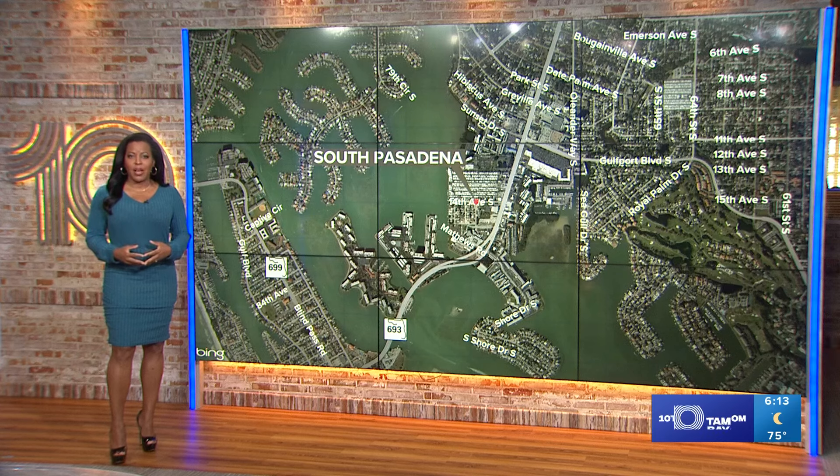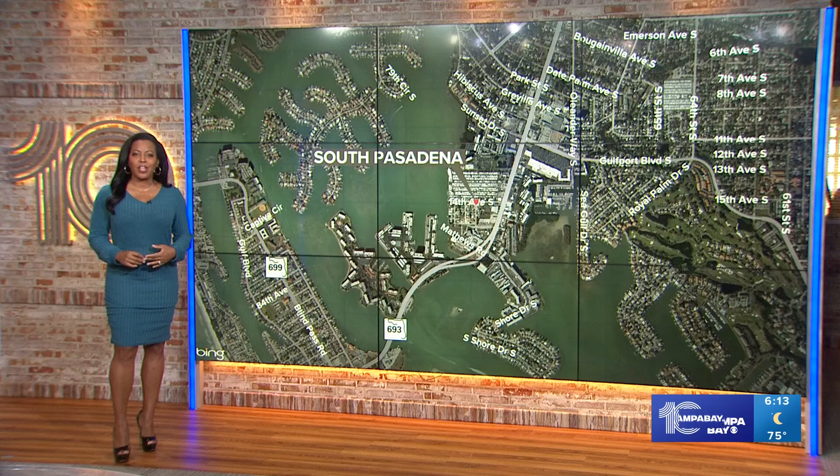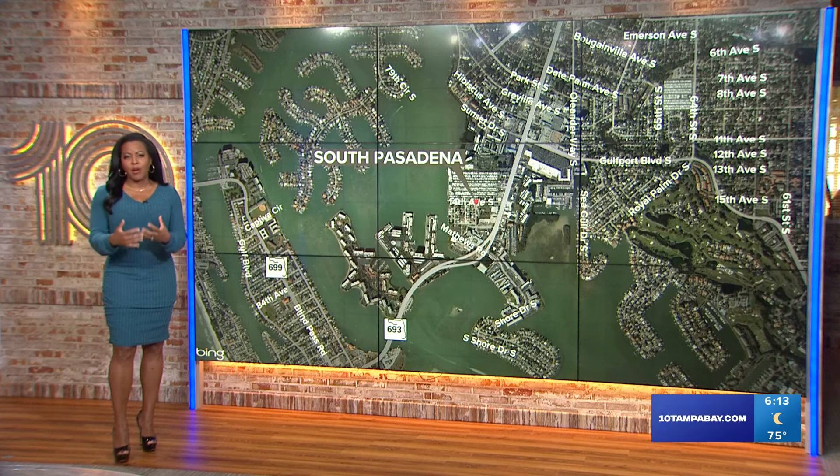Tonight we're bringing you good news out of South Pasadena. It's sandwiched between Gulfport, Treasure Island, St. Pete, and St. Pete Beach. And soon the town will have a new fire station. 10 Tampa Bay's Malik Rankin shares the impact the new digs will have on response times and how firefighters get through their shifts.